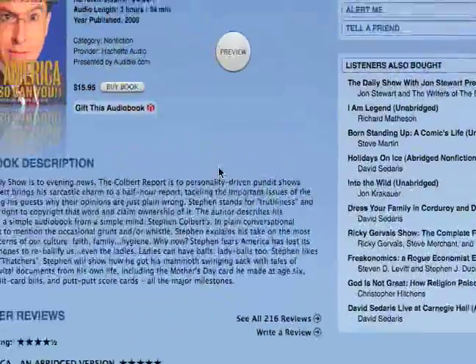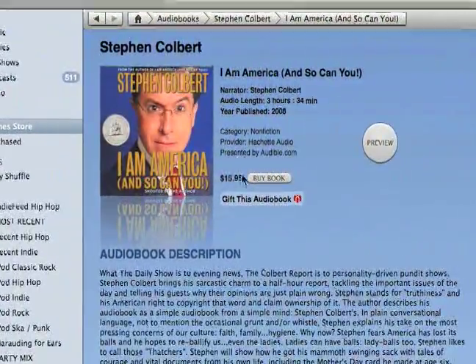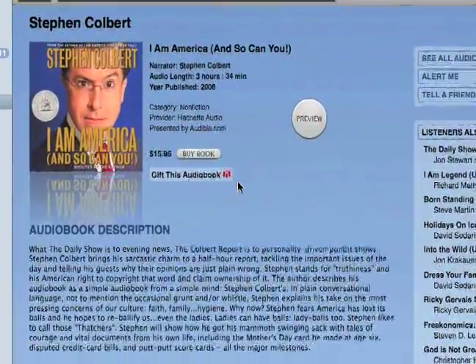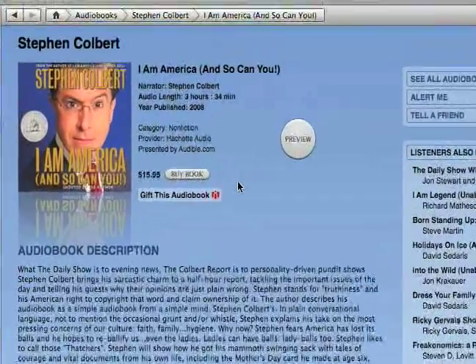I'll show you another one. You can see this one is $15.95 — a little bit cheaper. It's also a little not quite as long. So that's just a thing to consider when buying audiobooks.